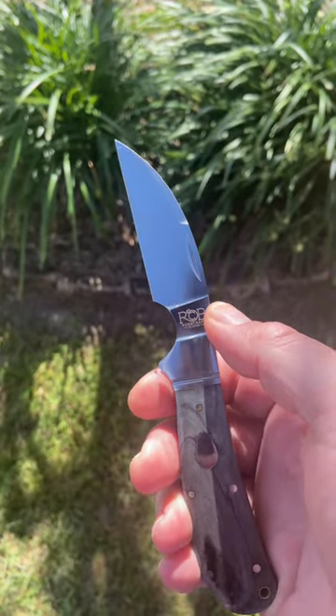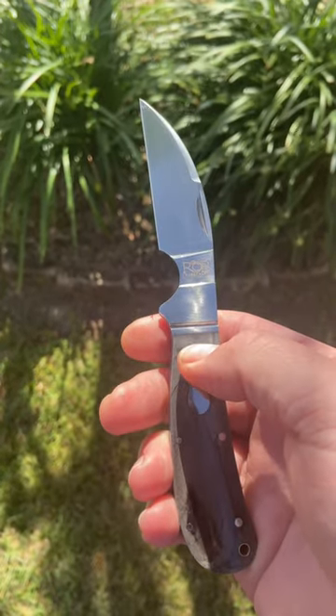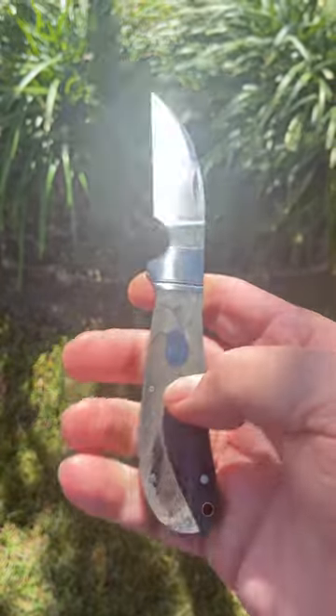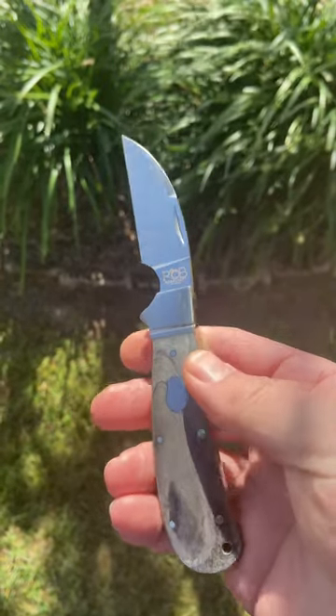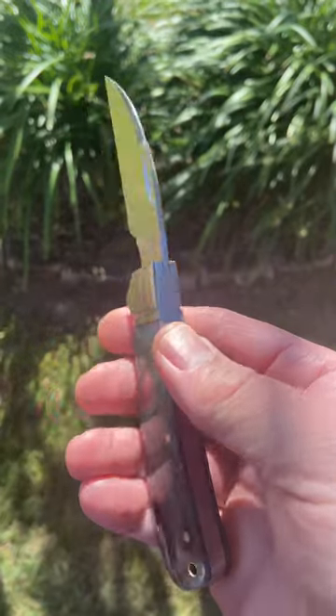This thing has D2 steel, a nice finger choil, brushed stainless steel bolster with a single thread, and these awesome bone covers. This thing walks like an Egyptian and talks like a linguist.